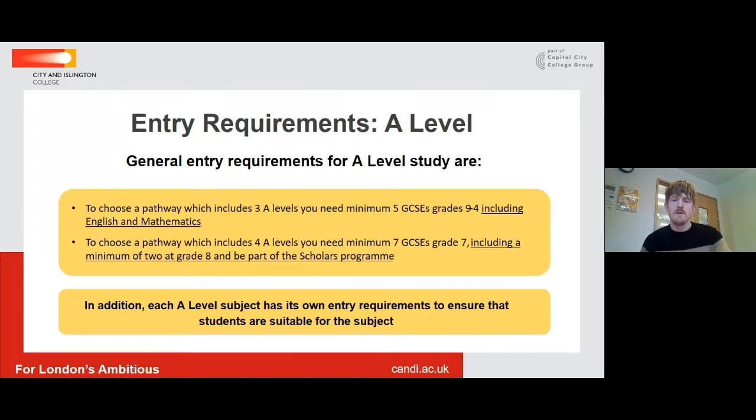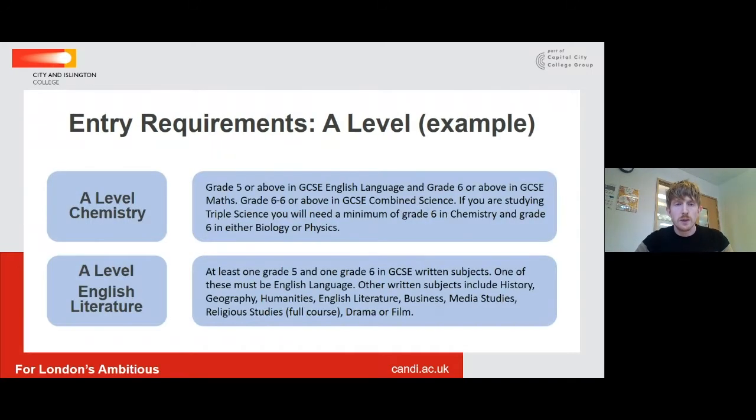But in addition to this, each of our A-Level subjects has its own entry requirements, and these are available on the website for you to view. These are just to ensure that students are suitable for the courses that they're interested in studying. So if we can move to the next slide, I just want to talk through a couple of examples.